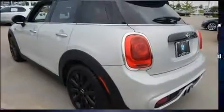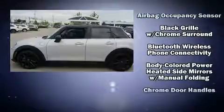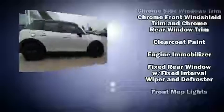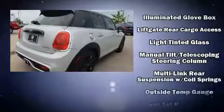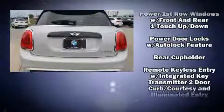Passengers are protected by various safety and security features, including dual front impact airbags, front and side impact airbags, traction control, brake assist, ignition disabling, and four-wheel disc brakes with ABS. For added security, Dynamic Stability Control supplements the drivetrain.